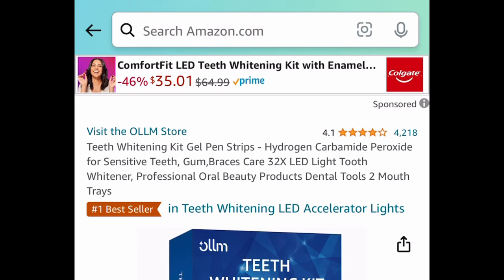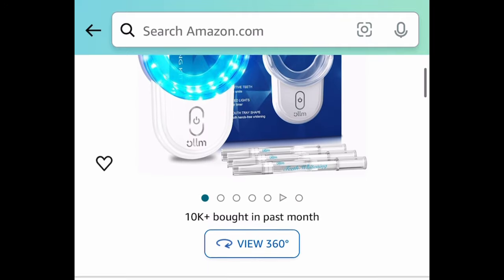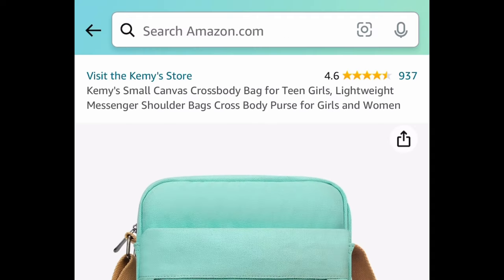Next deal: we have this teeth whitening kit with amazing reviews — you get the LED light and more. Regular price is around $50. It's currently price dropped, plus we have a code, so it's dropped down to $19.99 and we're getting it for only $9.99.